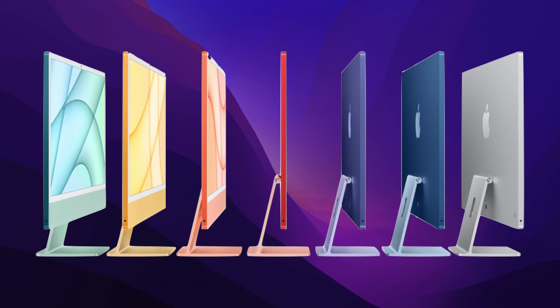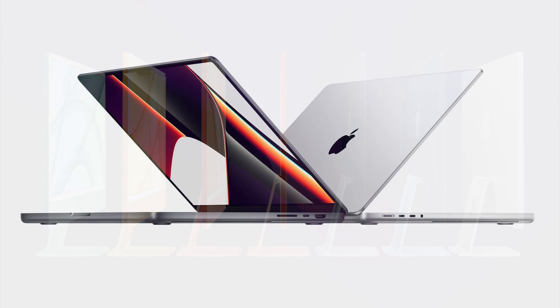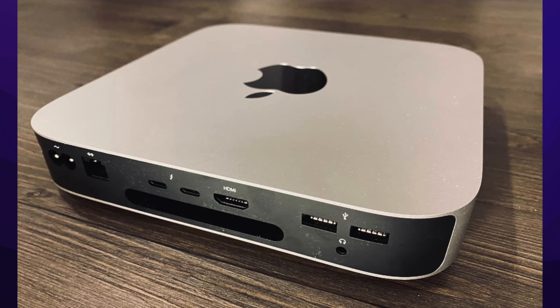The iMac Pro is set to have a complete redesign and a mini-LED display that supports ProMotion. This means that scrolling will be just as good as the new MacBook Pros. The iMac Pro is also set to have the same variety of ports as either the 2021 MacBook Pros or the M1 Mac Mini.